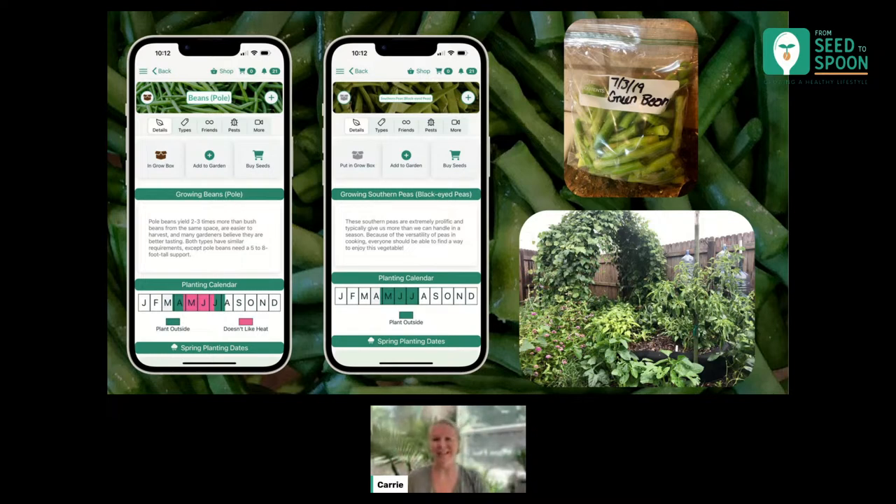Beans are super simple to preserve — you can't really grow too many because you can just preserve them. My favorite and probably the easiest way is by simply freezing them. Just take your beans, blanch them with a quick boil, then put them into an ice bath, dry them, put them in a freezer-safe bag, and put them in the freezer. It's super simple and they've done really well for us.